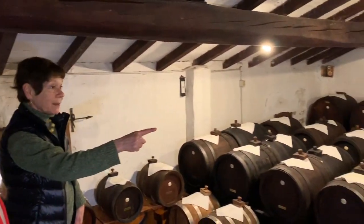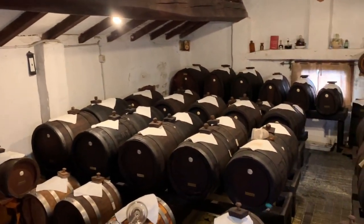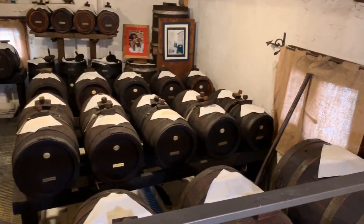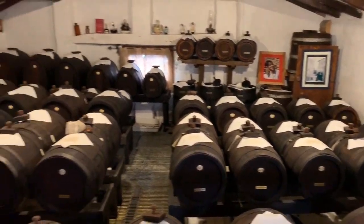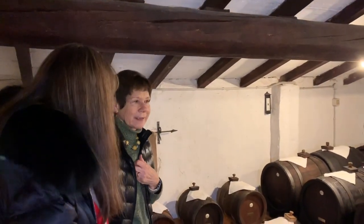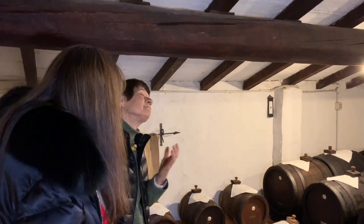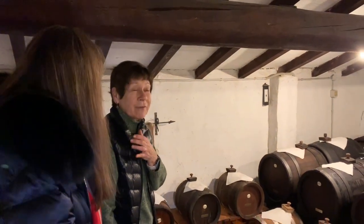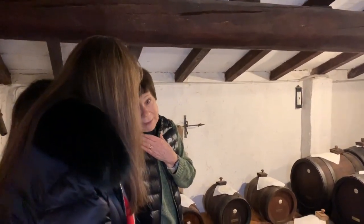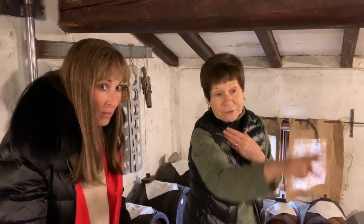This is a battery of 10 barrels each — this is the biggest one, and that is the smallest one. We have three of these batteries of 10 barrels each. And from these three batteries, we have our final top product, Vittorio, but we have only 100 bottles a year. Why only 100? Because we take the final product only from the three small barrels over there.